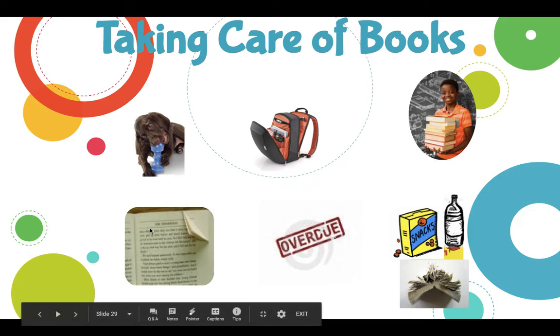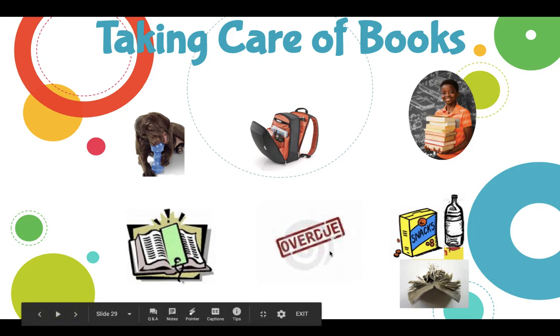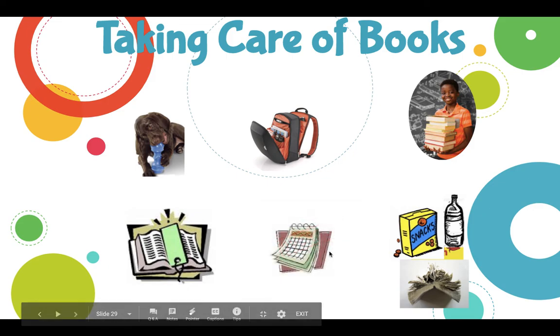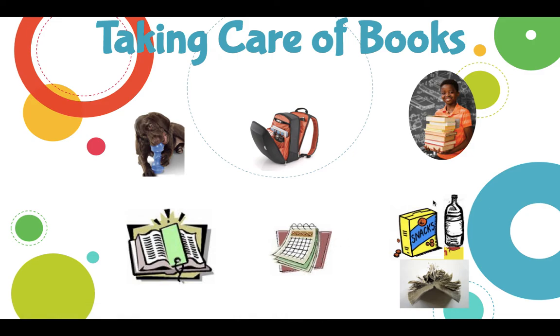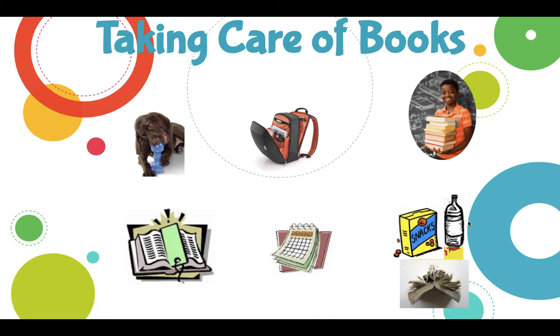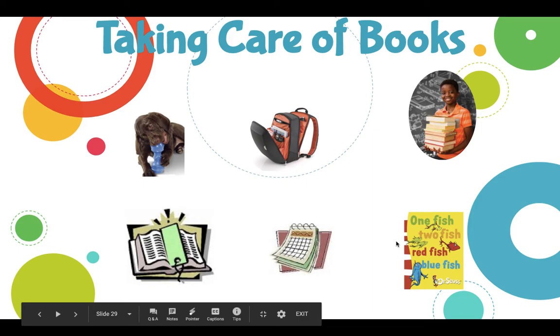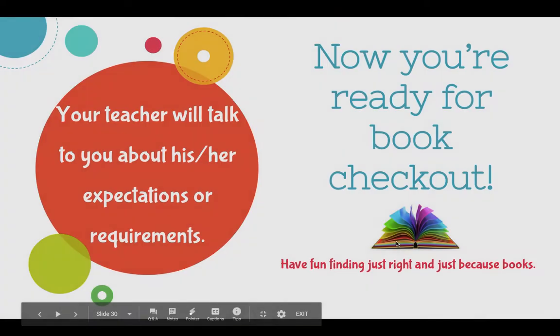Crimping pages — please don't do that. We have bookmarks available at the checkout desk; every week you can take one bookmark, so please use bookmarks. Remember, books are due after two weeks — if you need to renew them, please do that; we can help you with that. And last, eating food or even drinking water can damage books, so please don't eat or drink even water when you're reading books. We want to keep our books nice and shiny and new.